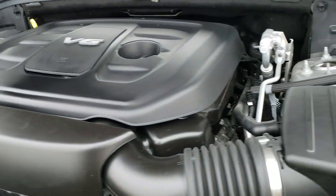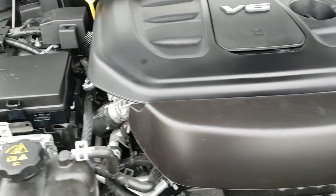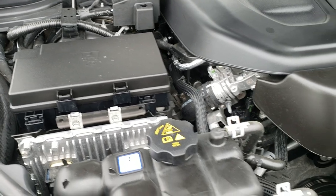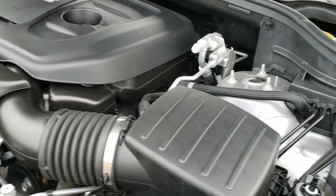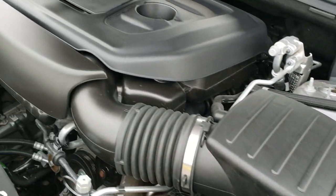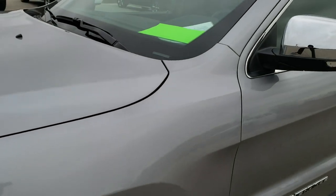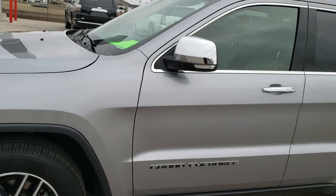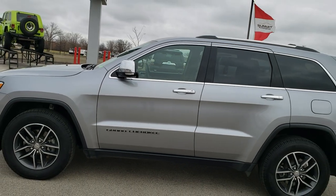We'll take a quick look under the hood. I would personally like to thank you for checking out the video today — hopefully from this HD video you've been able to tell just how clean this Jeep is all the way around, inside and out. Under the hood we have the award-winning 3.6 liter Pentastar V6 motor. This vehicle has been fully safety inspected by our service shop with a fresh oil and filter change and all fluids checked and topped off. The Jeep was bought here brand new, locally owned by a Chrysler mechanic, and is 100% ready to go.